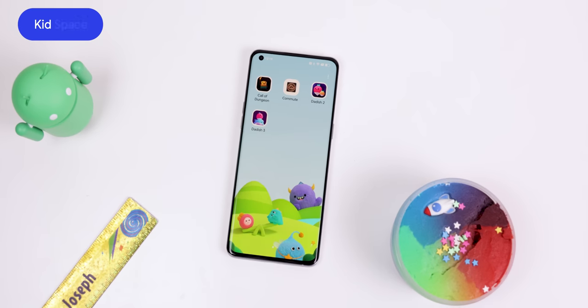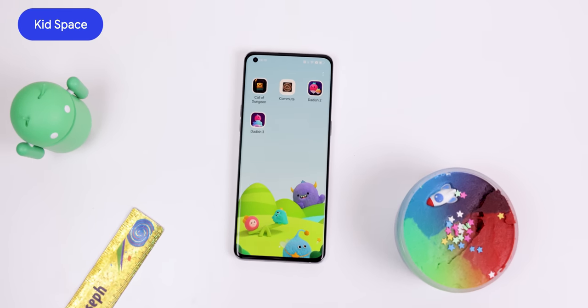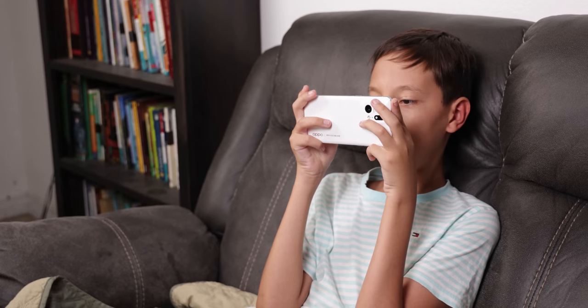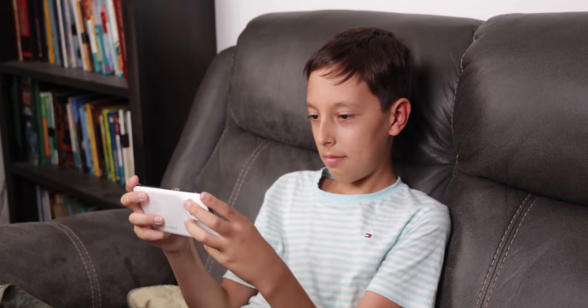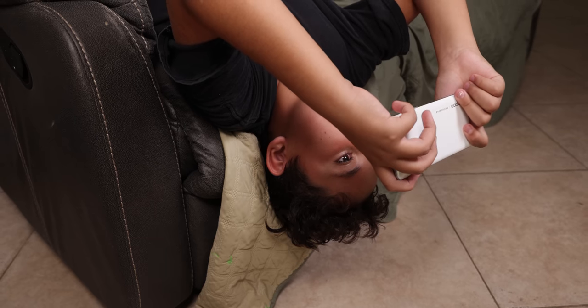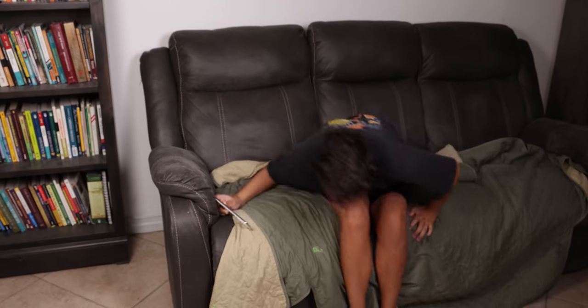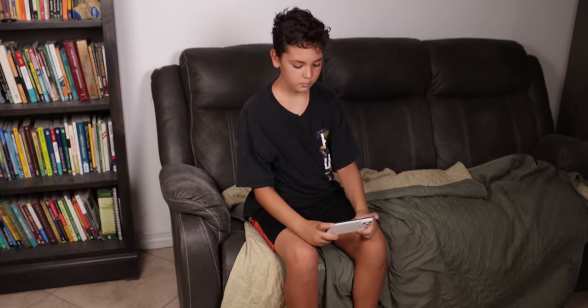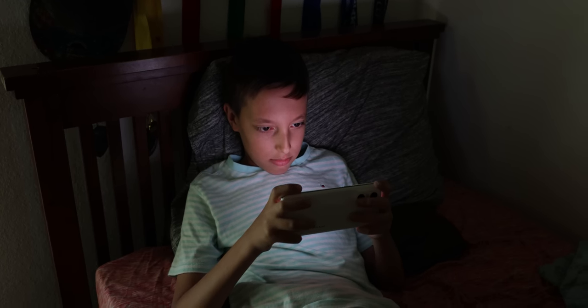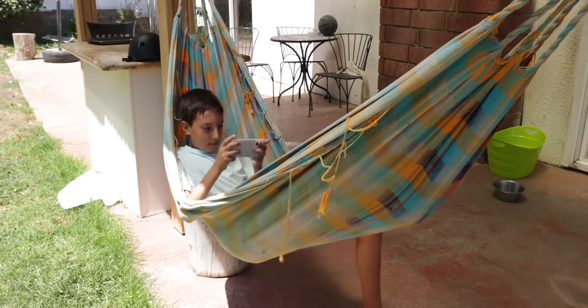For the little ones, ColorOS 13 also helps guard your children's digital health with KidSpace. When this mode is enabled, the entire screen will have a blue light filter to protect their eyesight, plus it includes a few reminders. If the child holds the screen too close to their face, the phone will remind them to move it farther away. If they're sitting incorrectly — lowering or tilting their head or lying down — ColorOS will remind them to fix their posture. Or if they're in a dark area, ColorOS will tell them to go to a brighter area to avoid harming their eyesight.